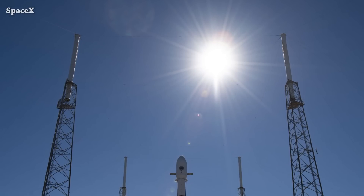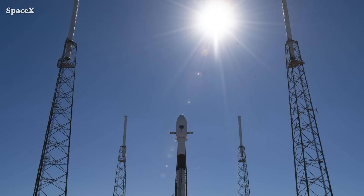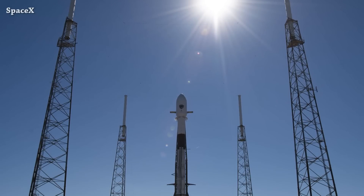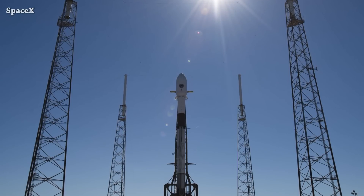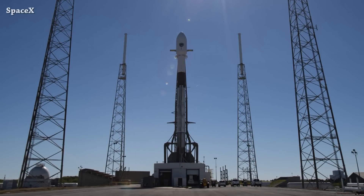Welcome to Starbase Pink. This is your daily space and SpaceX news. Let's start the updates with the next Falcon 9 launch. SpaceX is now targeting tomorrow, Wednesday January 18th, at 7:10 a.m. Eastern Time for the launch of the GPS3 Space Vehicle 6 mission from Space Launch Complex 40.